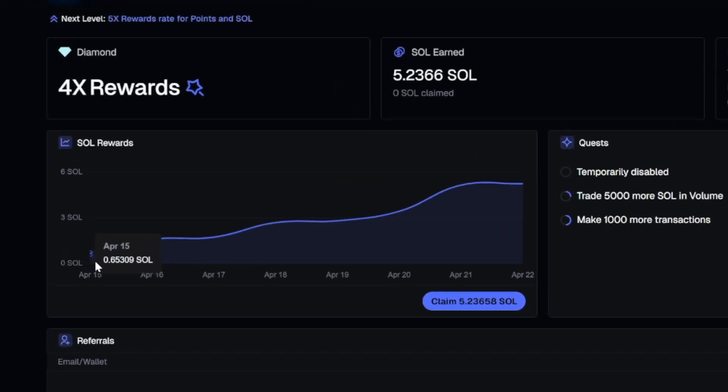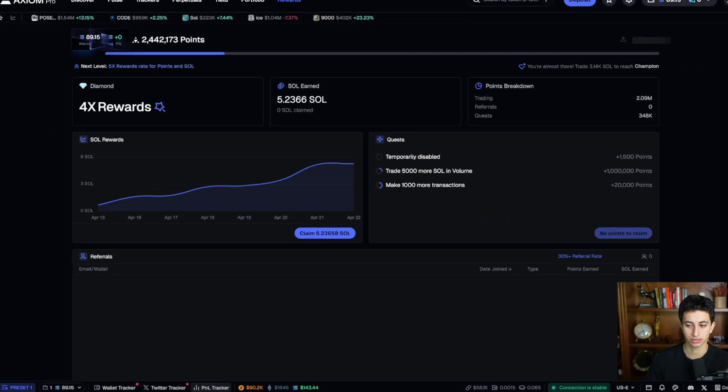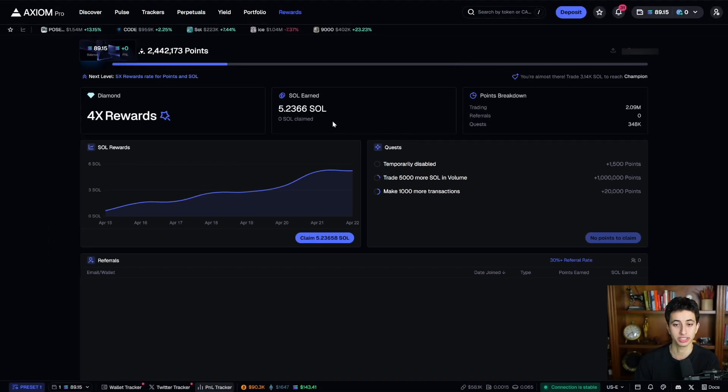I started around April 15th, which is exactly seven days ago, and I've just been slowly earning Solana back. When you look under the referrals tab, I also have zero people referred. This means that all this money I've earned is just from me trading — you don't need any followers or any connections at all to be making passive income on Axiom.